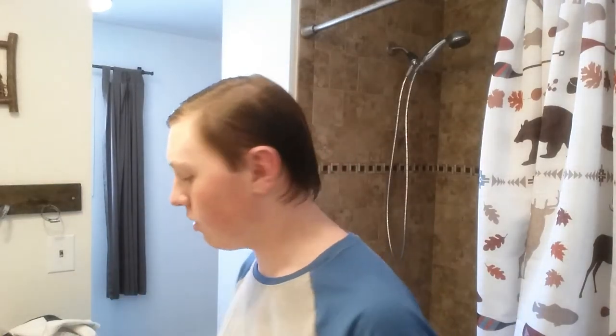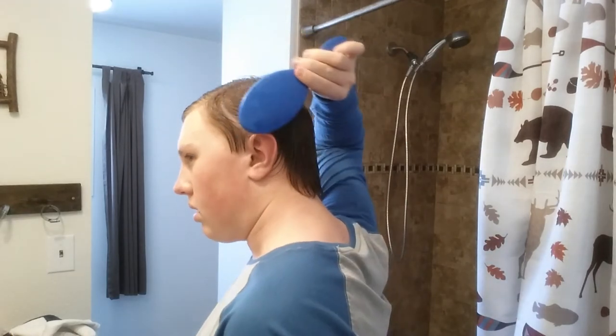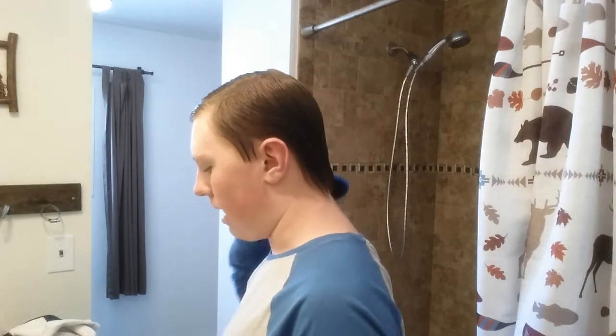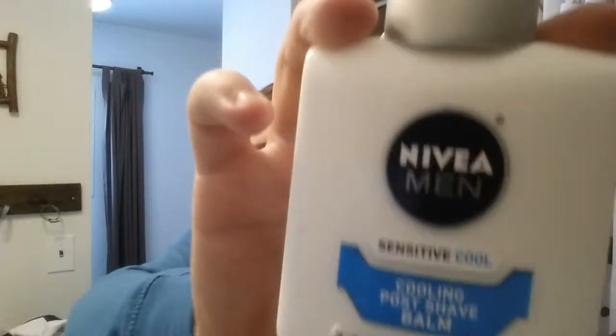Hey, what is up guys, my name is Austin and welcome back to another video. Today I have the window open, but that's not the only new thing going on. Another new thing is something I got a little while back — a sensitive cooling aftershave balm by Nivea, which was probably one of my most favorite lotion aftershaves that I've ever tried. It was pretty good, and I ran out of it.